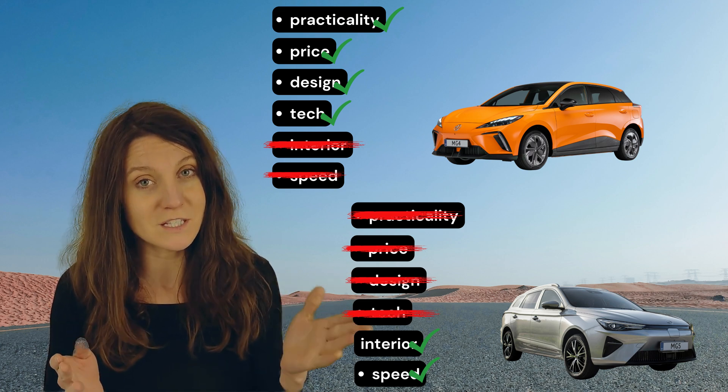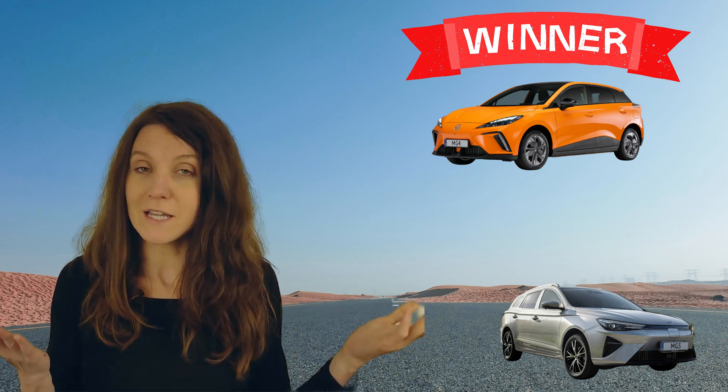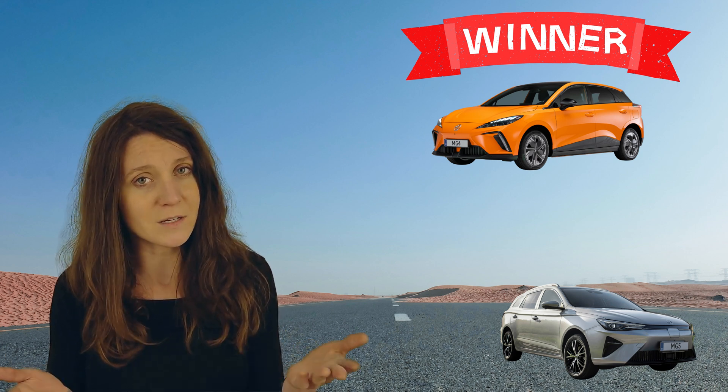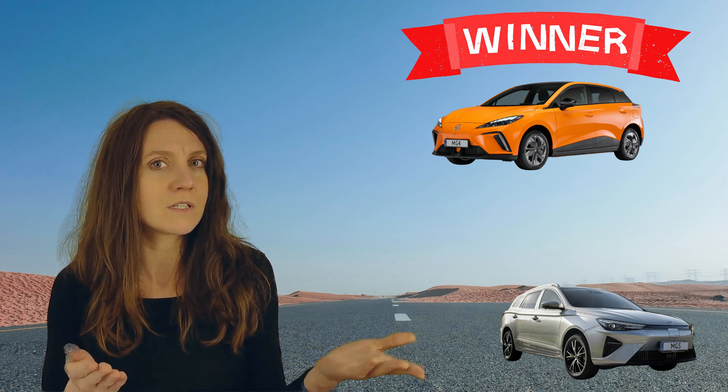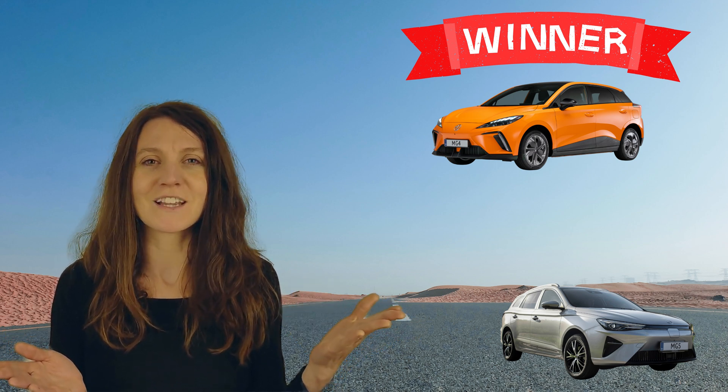My mind is definitely made up — if I were to choose between these two cars I would pick the MG4. But let me know what you think in the comments. Can the MG5 even compete with the MG4 at this higher price range? Are either of these cars any good, or are they both garbage? Please do let me know — I'd love to hear from you.